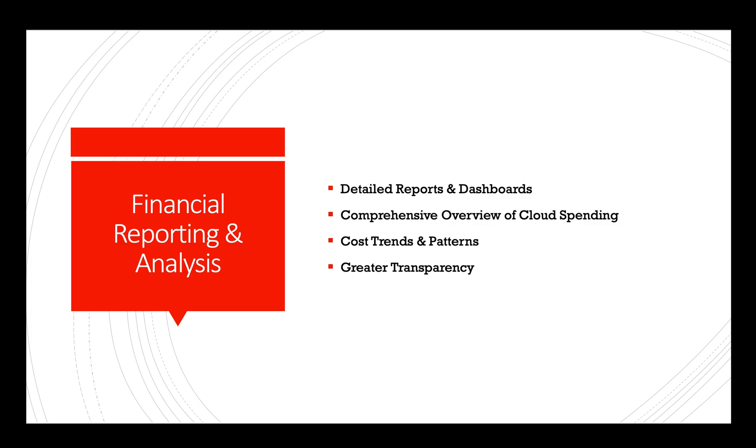Financial reporting and analysis: AI can generate detailed reports and dashboards that provide a comprehensive overview of cloud spending, cost trends, and usage patterns. This level of analysis enables better financial planning and greater transparency into cloud-related expenses.